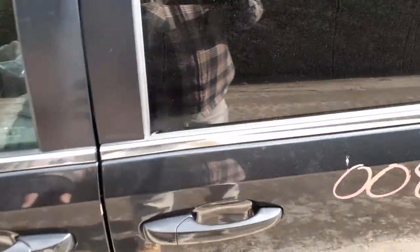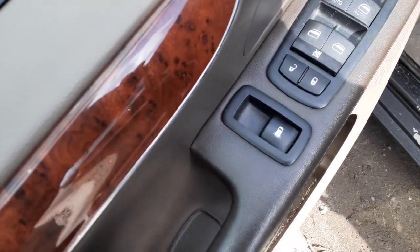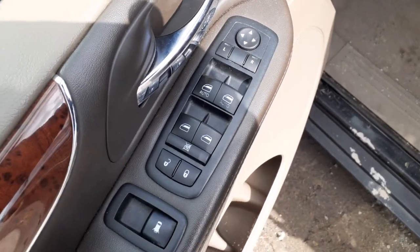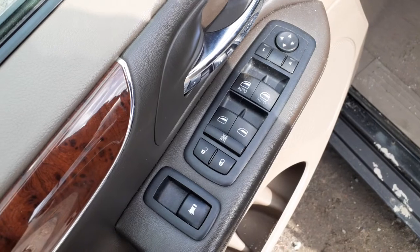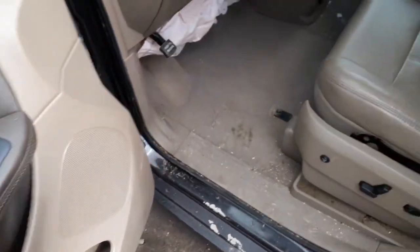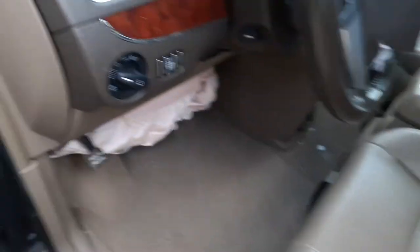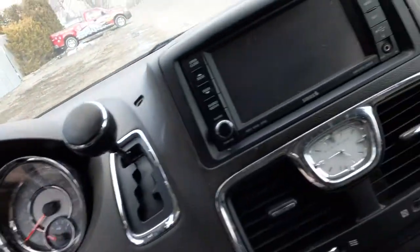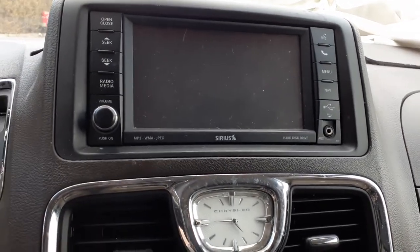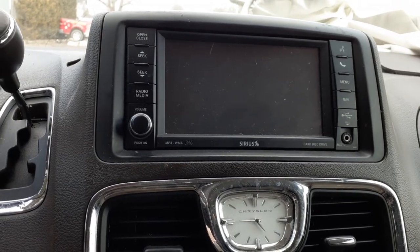We've got the inside of the truck here. This has got the beige interior. Here's your power quarter windows, your power mirrors. Dual automatic climate controls. The seat's no good, but you've got heated power tracks. There's navigation — the radio code is RHR. This has got MP3, WMA, JPEG, hard drive setup, and Sirius radio.